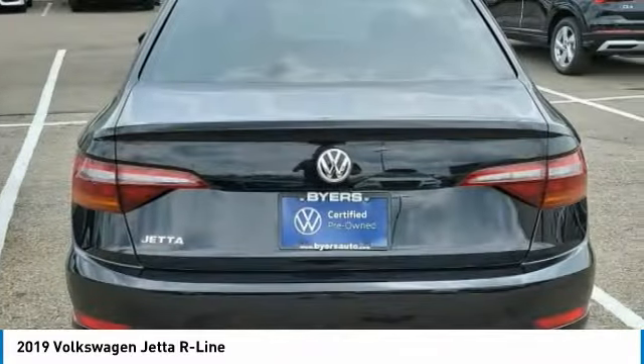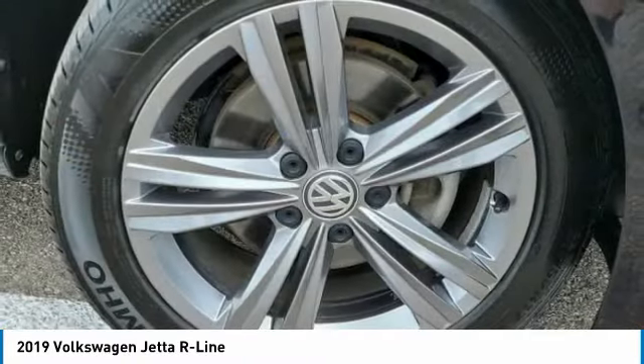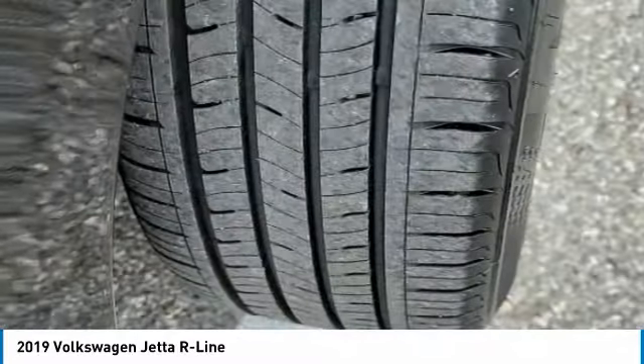Heated mirrors. Aluminum wheels. Brake assist. Daytime running lights. Driver illuminated vanity mirror. Fog lamps. FWD. Four wheel disc brakes.